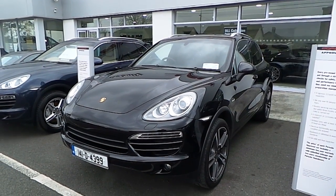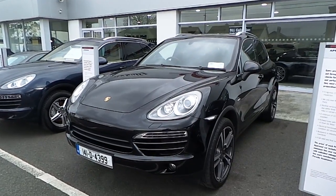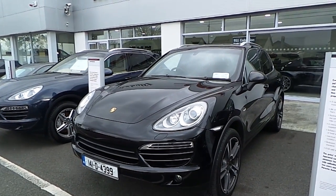Hello and welcome to Porsche Centre Dublin used cars online. Today I'm going to do a quick video walk around of our 2014 Porsche Cayenne 3 litre diesel, just to run through some of the car's features.